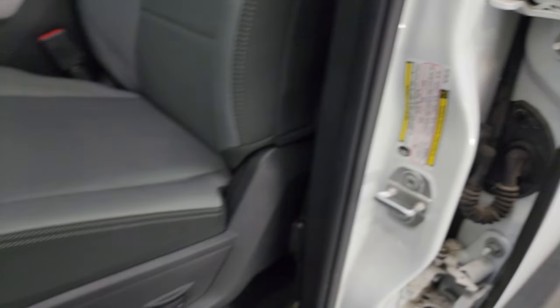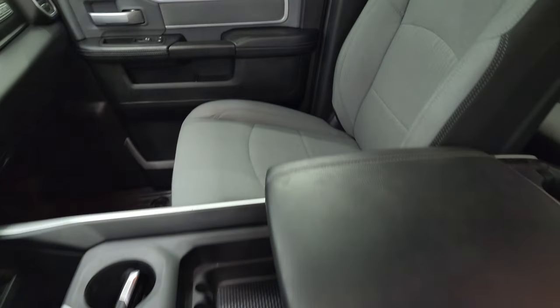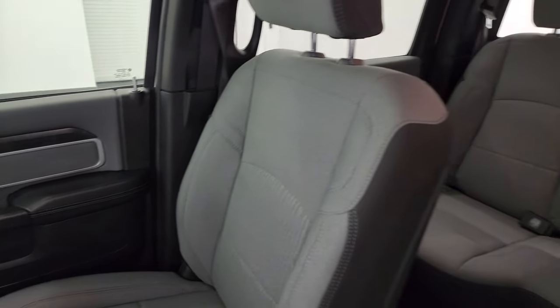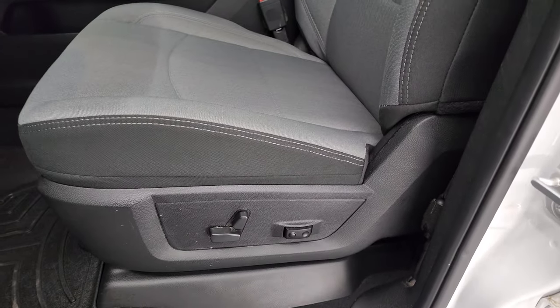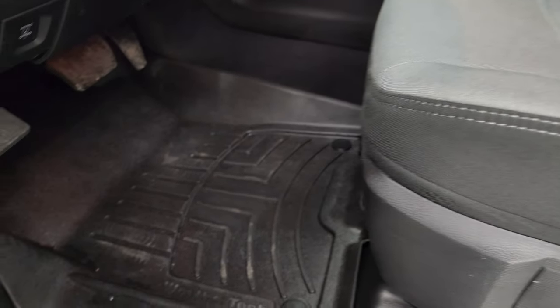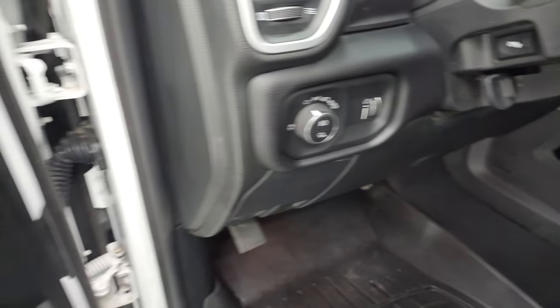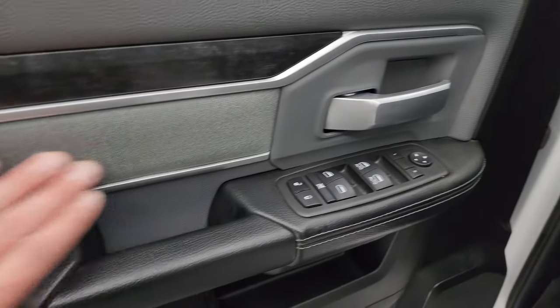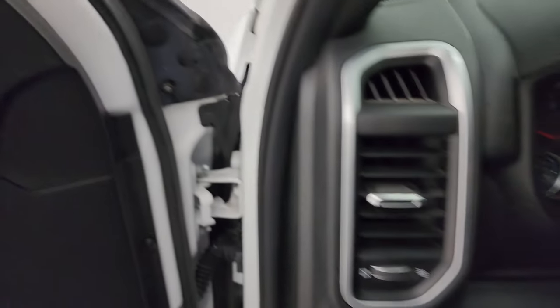Inside, the Bighorn Level A package gives you black and gray cloth bucket seats in the front — no rips, no tears, very clean. Smells very clean; I don't think this truck has ever been smoked in. Power driver's seat, lumbar support, WeatherTech floor mats in the front, auto headlamps, power pedals, power windows, locks and mirrors. You get the cloth bolster and that nice wood grain trim.